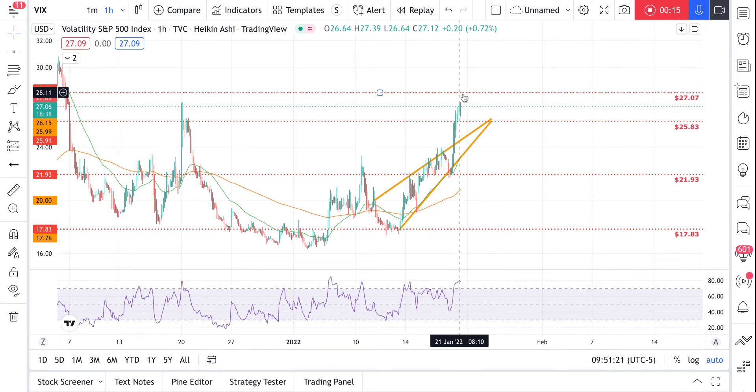I would probably start loading puts if you want to try and short. I'll go ahead and start loading some puts — 30-day expirations — and just hang on and wait for it to drop back down to around the $17 to $18 level.